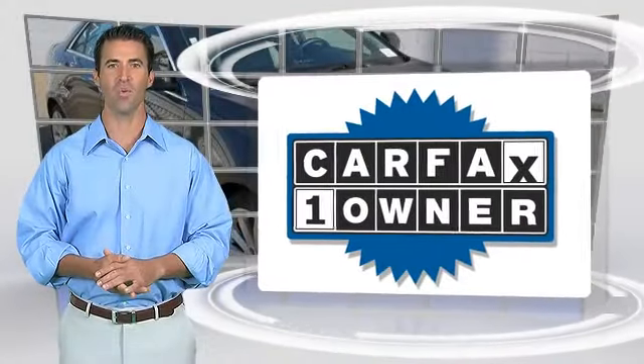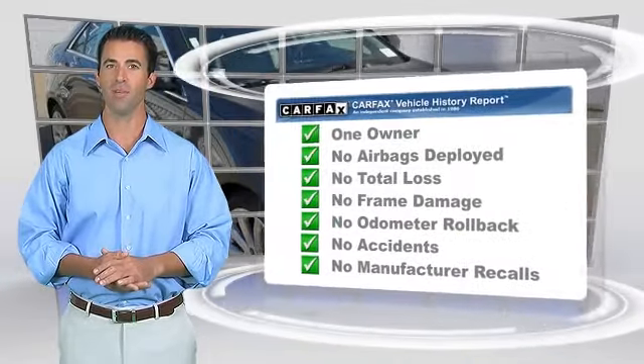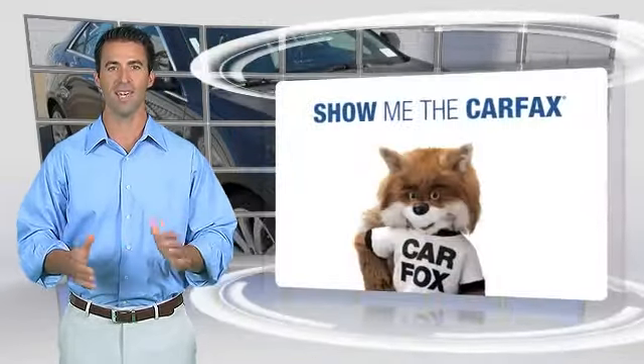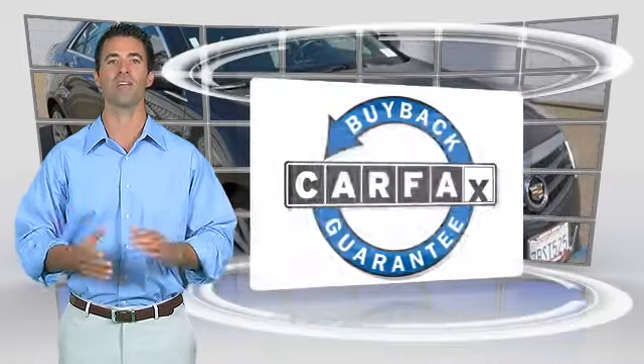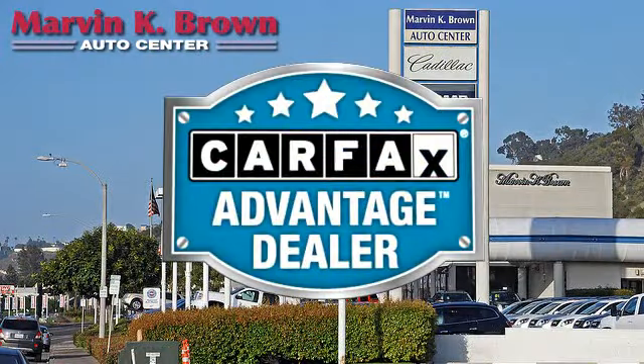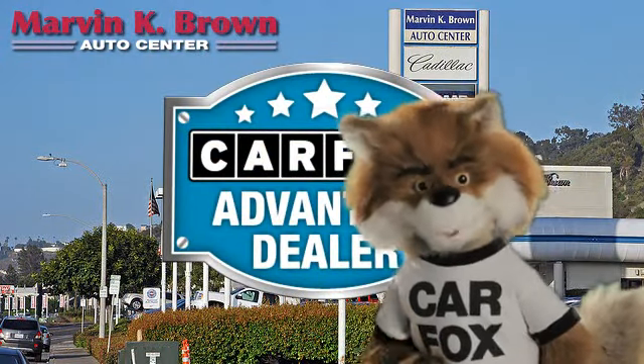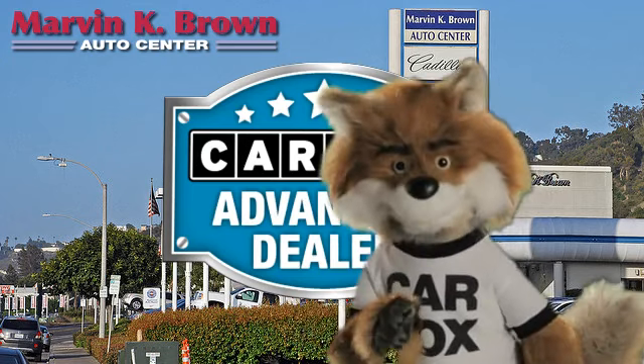This is a one-owner vehicle with the Carfax Vehicle History Report. Be sure to find a complimentary copy of this report online or contact the dealership. This vehicle qualifies for the Carfax Buyback Guarantee. Just say show me the Carfax at Marvin K. Brown Auto Center, a Carfax Advantage dealer.